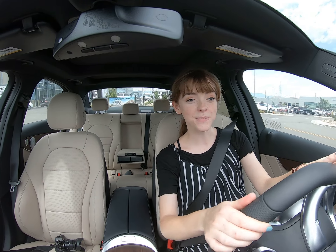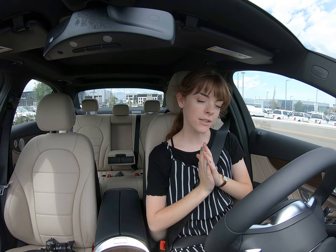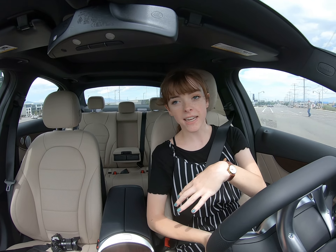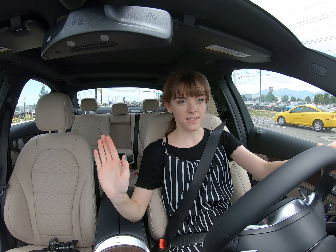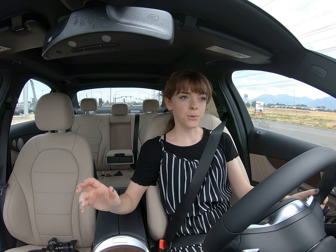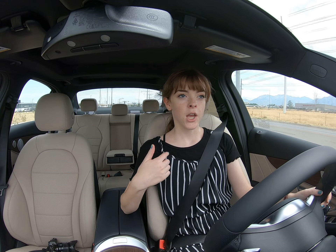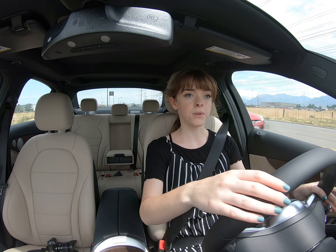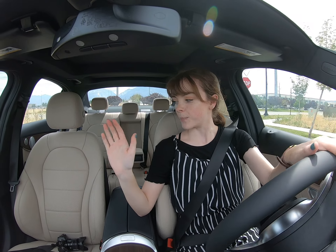Hey everybody, today I'm in this beautiful 2019 C300. We have done a few videos on the C300 and we have a really good amount of stock right now with different packages and different colors inside and out. I really love this one — it's a new one we got in. It has a beautiful navy blue exterior, and I'll show you what the actual name of it is.